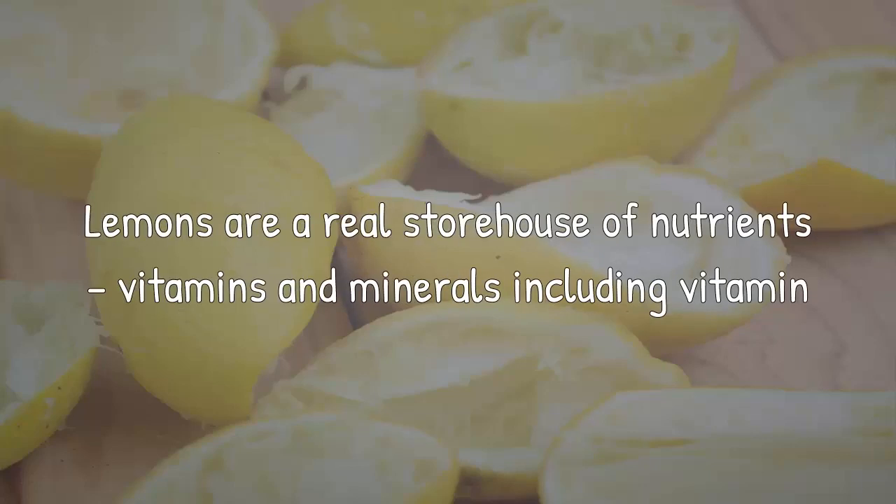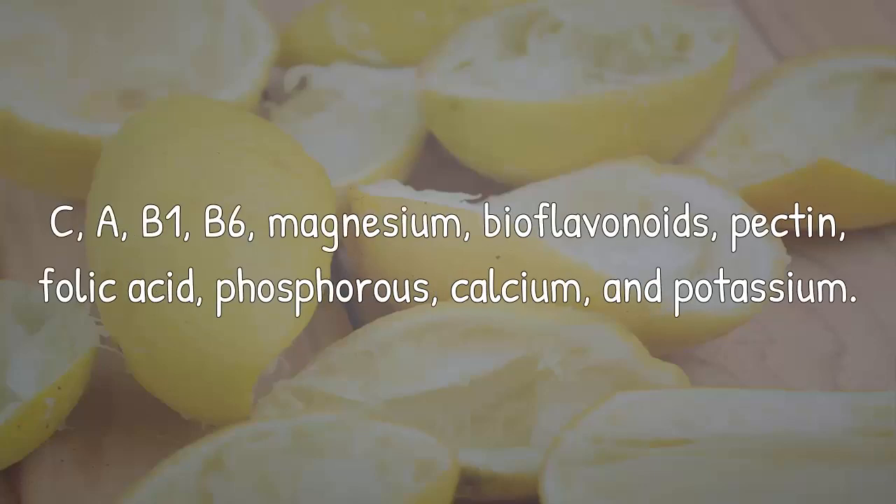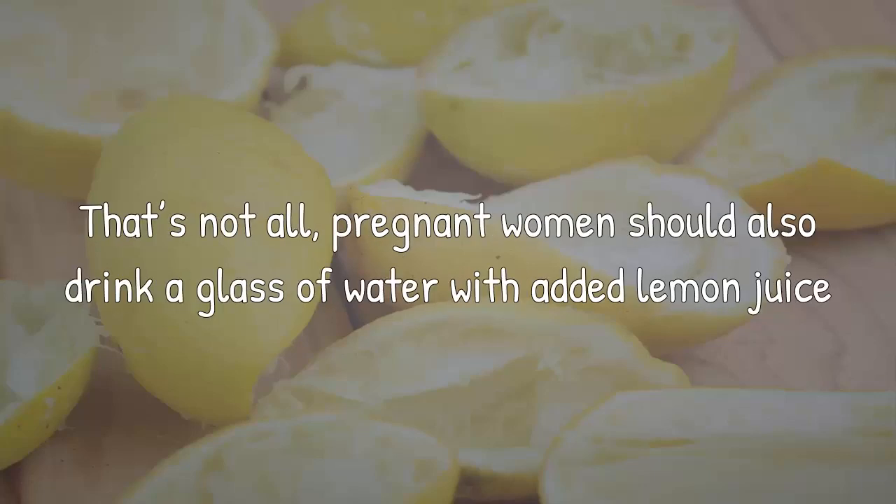Lemons are a real storehouse of nutrients, vitamins and minerals including vitamin C, A, B1, B6, magnesium, bioflavonoids, pectin, folic acid, phosphorus, calcium, and potassium.